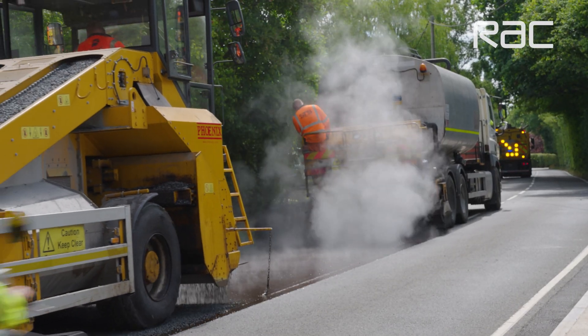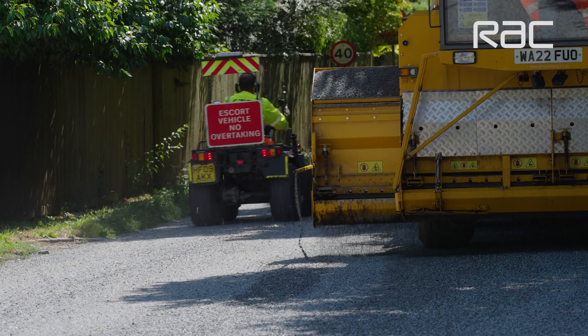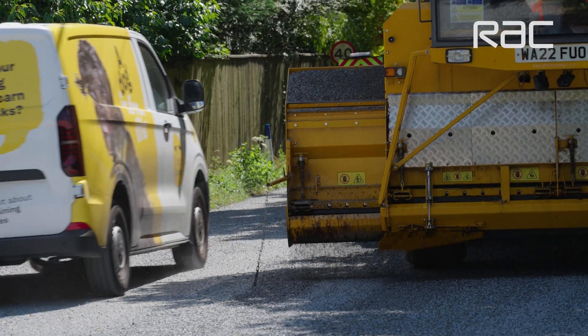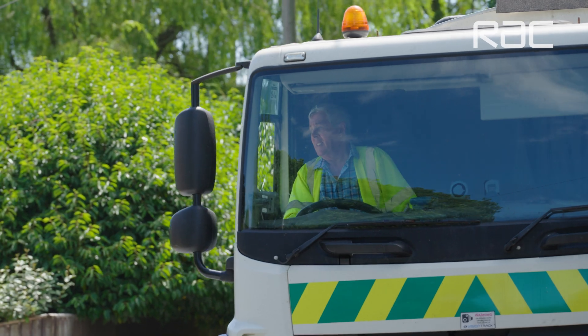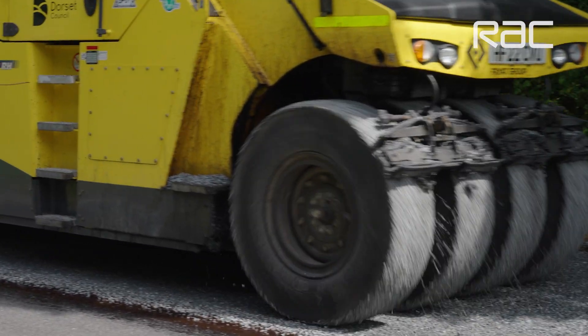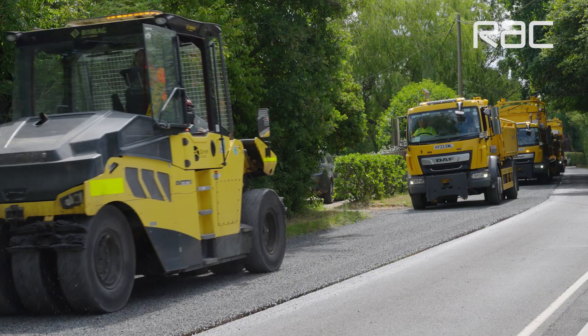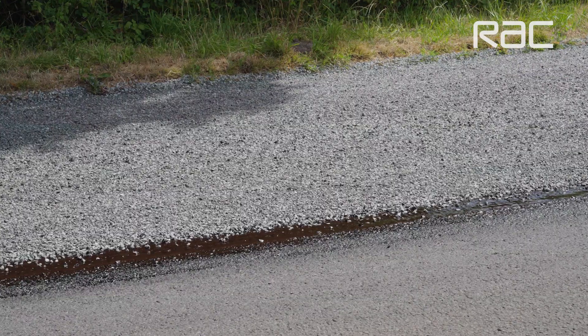The next vehicle is applying the 10mm stone. The vehicle that follows is applying a 6mm material on top of that, filling in the gaps between the 10mm stone. After that comes the roller, which creates the interlocking of the materials and supports the embedment. Finally, the sweeper comes through and removes any loose stone.